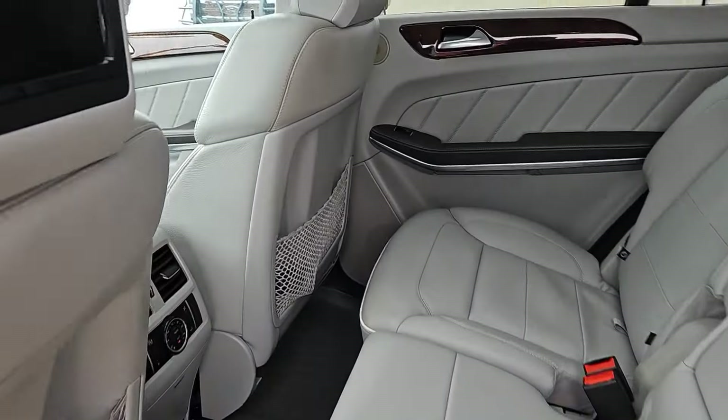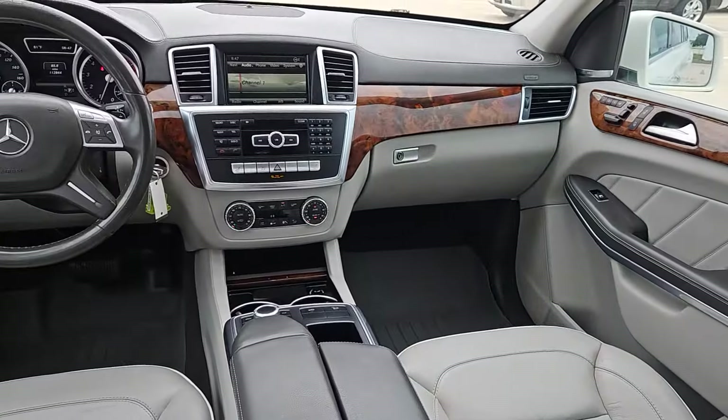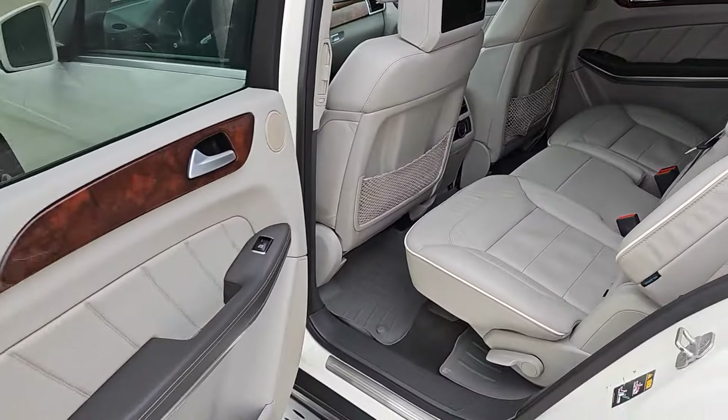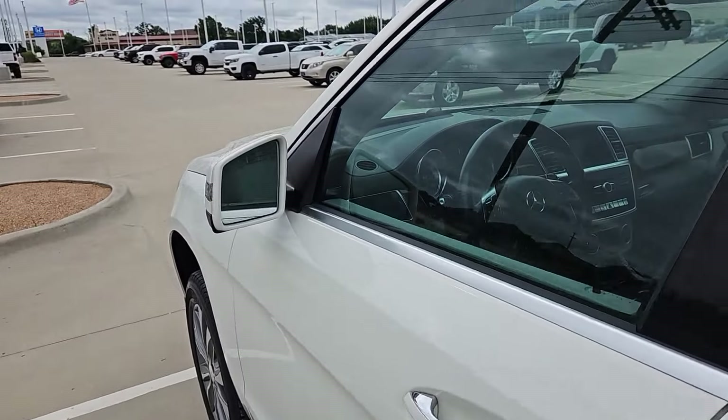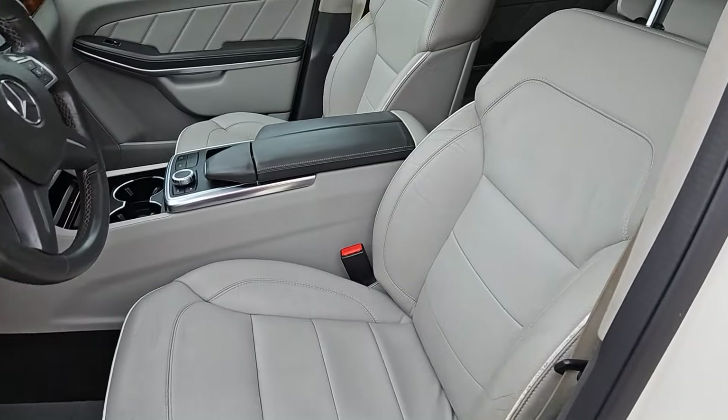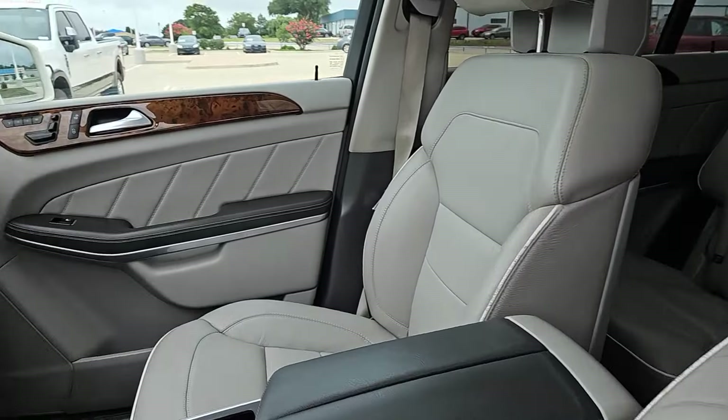These are just some of the great options this vehicle comes with: pre-collision system, all-wheel drive, sun/moonroof, keyless entry, power liftgate, woodgrain interior trim, backup camera, power passenger seat, steering wheel audio controls, and alarm.